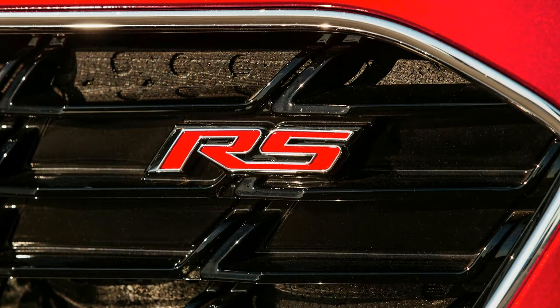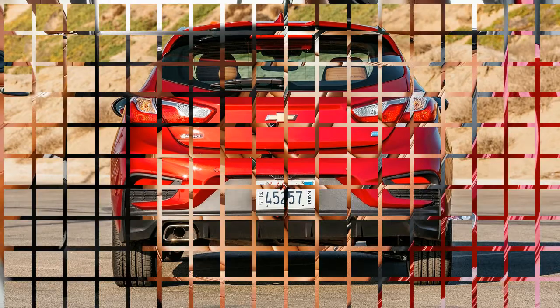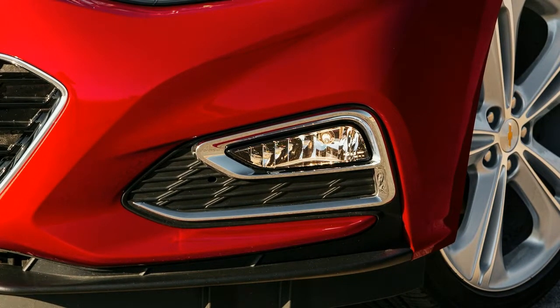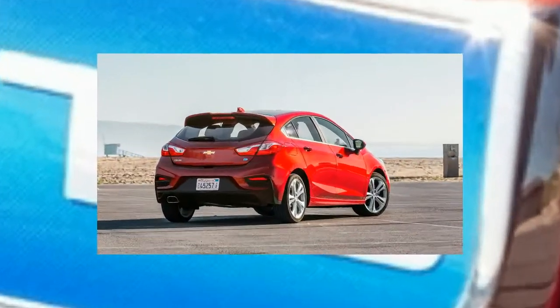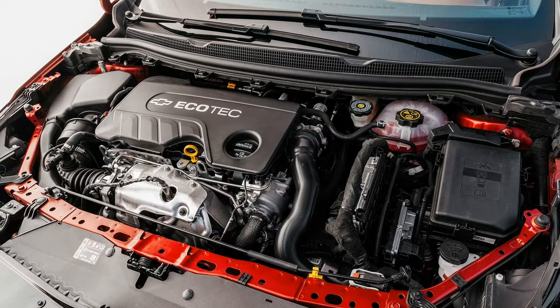The 2018 Cruze TD finished the figure 8 in 26.9 seconds with a 0.64g average. On the skid pad, the car generated an average of 0.86g. Testing director and figure 8 guru Kim Reynolds noted that at its limit, the Cruze TD has a lot of understeer and that even with the electronic nannies off, they're not fully disabled. Reynolds liked that the car was predictable and that it didn't torque steer you into corners.